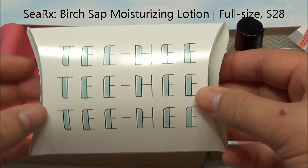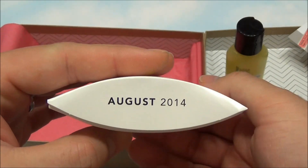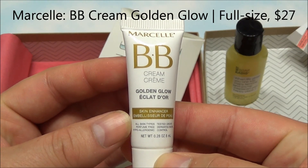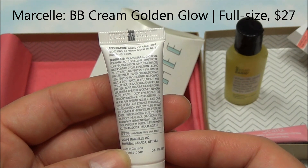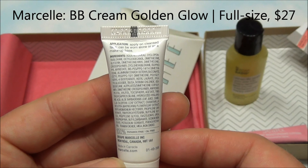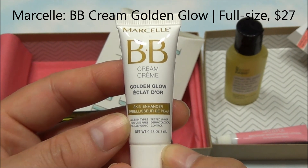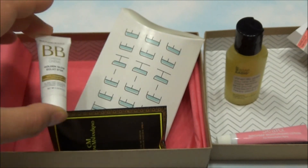Next thing we see here is in this little box. This is August 2014 — let's have a look at what we have in here. This is the Marcel BB Cream Golden Glow Skin Enhancer. This is a multi-tasker from the Chicago-founded brand, rich in antioxidants and hydrating aloe. Apply on a cleansed face — can be worn alone or as a makeup base. So this would be something good for my wife, something she'd definitely like to see.